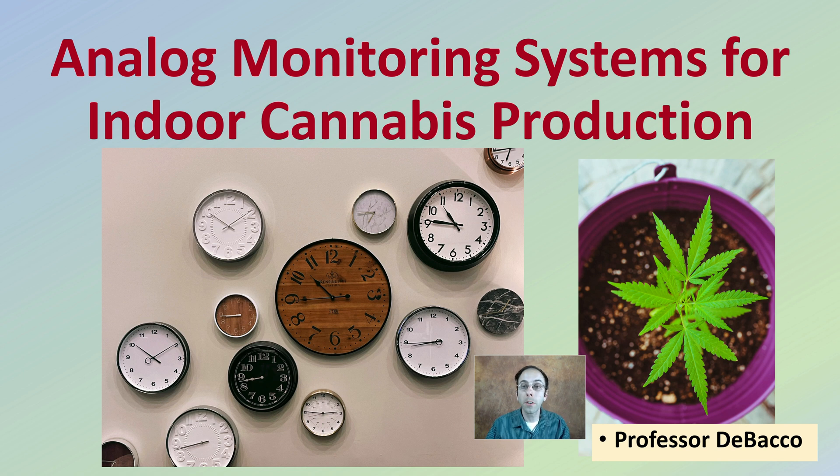Even though analog monitoring systems may be considered an old way of doing things, in this DeBacco University video I'm going to cover why they may still be utilized and why growers may choose to use them over digital systems.